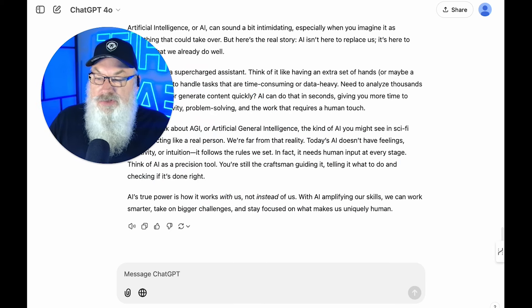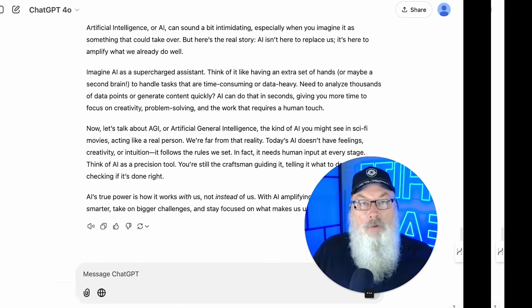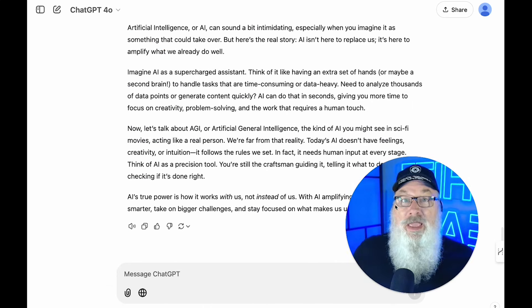AI's true power is how it works with us, not instead of us. With AI amplifying our skills, we can work smarter, take on bigger challenges, and stay focused on what makes us uniquely human. Hopefully you can see the difference between Hemingway rules and humanize, and why for a lot of content — especially video scripts — I really recommend we take a look at humanize. Try it out. Let me know how it works for you — I'd love to see your comments below. Thanks, and make it a great day.